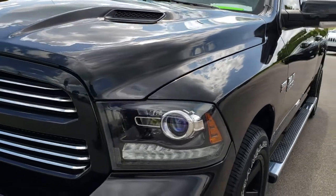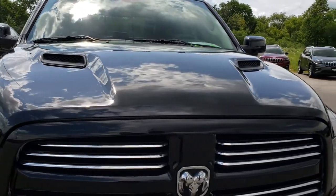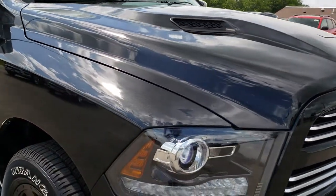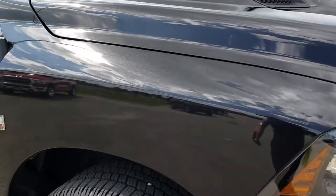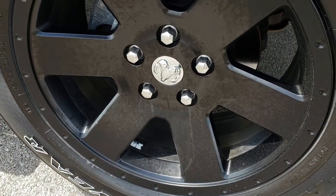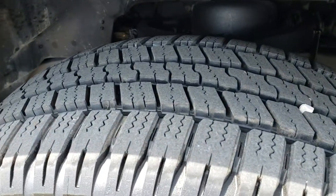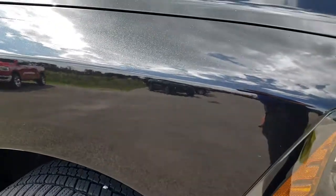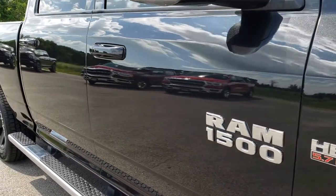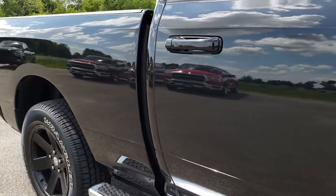Didn't see any dents or dings on that front fender. The hood is in excellent condition and has that sport hood. As you go down this side of the truck you can see just how glass-like, reflective, and mirror-like that paint is.